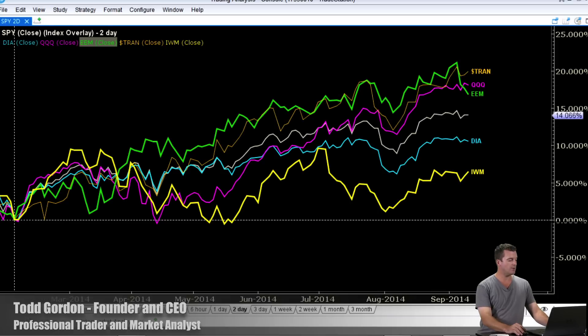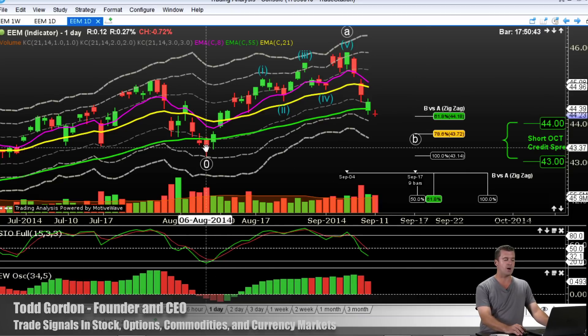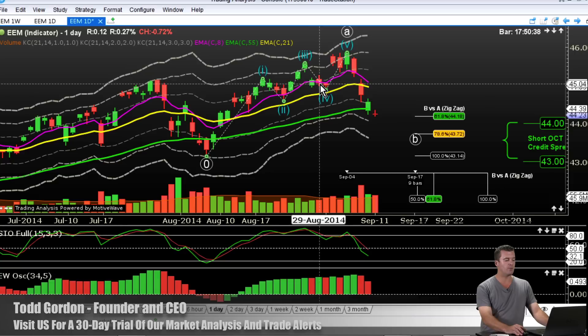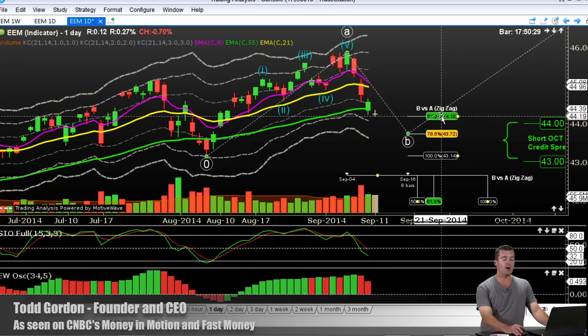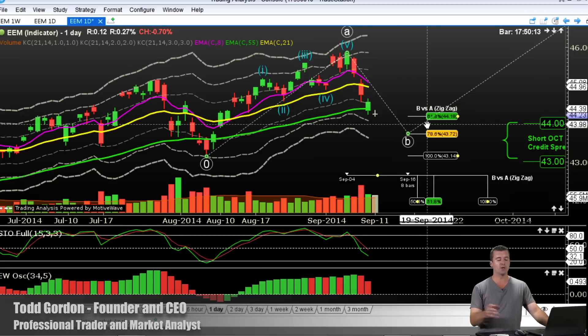Here are the technicals for the setup — here's the daily chart. We are looking at the move up in August as five waves. It's a diagonal — a leading diagonal for those of you familiar with Elliott Wave. We are now looking to pull back in the B wave. We're looking for the B wave to hold the 61.8% retracement of the August rally, and that's at $44.18. The 78.6% retracement could also hold in at $43.72. So that's the zone of price support we're looking for.